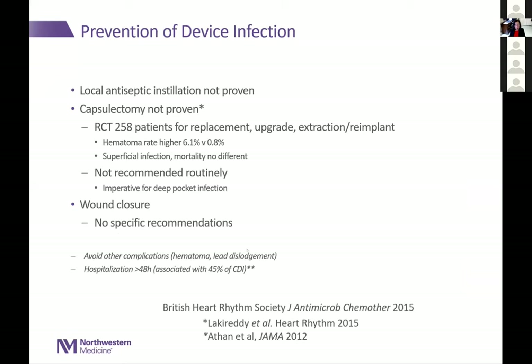Additional best practices: local antibiotic irrigation is not proven but commonly done. Capsulectomy was studied in 258 patients in randomized fashion and showed a higher rate of hematoma, with no difference in superficial infection or mortality — not recommended routinely, but warranted for deep pocket infection. The Heart Rhythm Society had no specific recommendations about wound closure. Avoid other complications in the first place. Patients hospitalized for long periods have higher infection risk, and for those patients we'll double-dose with both beta-lactams and vancomycin.